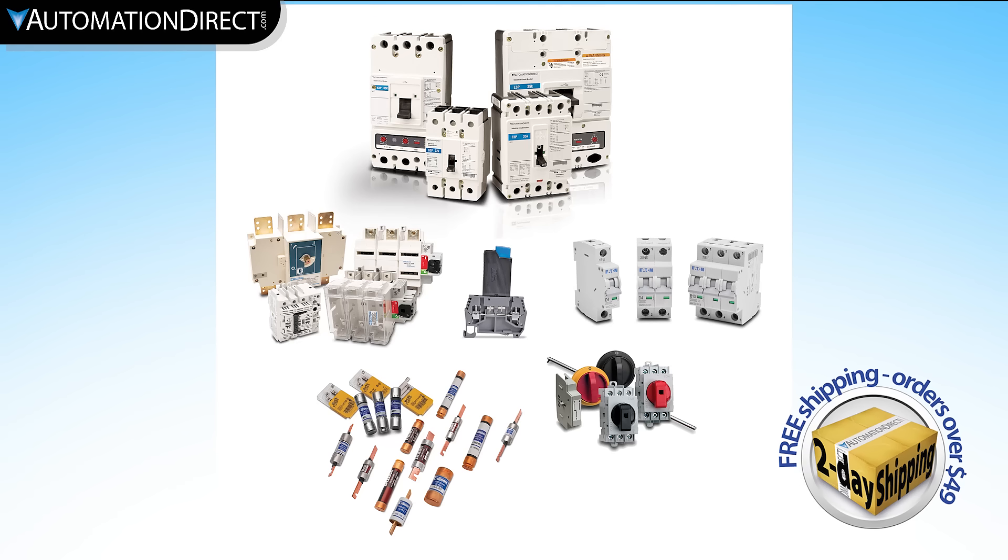AutomationDirect carries a full selection of industrial circuit protection devices with incredible prices, high stocking rates, and fast shipping.